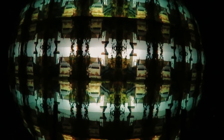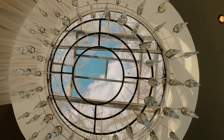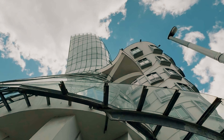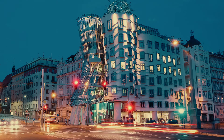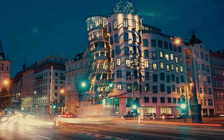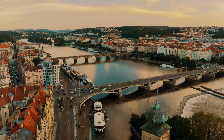For a touch of modern architecture, visit the Dancing House, an iconic example of contemporary design. Designed by Frank Gehry and Vlado Milunic, this distinctive building, also known as the Fred and Ginger building, stands out with its whimsical, curving façade. The building's innovative design and unique shape make it a striking contrast to the traditional architecture of Prague. Admire the Dancing House from the outside and, if desired, enjoy a drink at the rooftop bar, which offers stunning views of the city and the Vltava River.